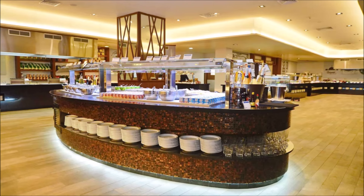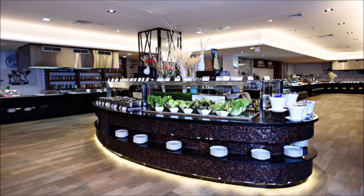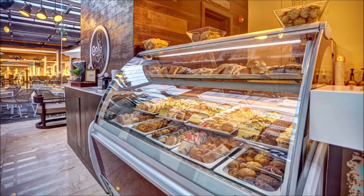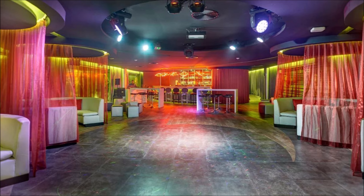Epicurean delights for the sophisticated palate. Impeccable service complements exquisite cuisine. Culinary excellence in every dish. Treat your taste buds to culinary masterpieces. From farm to table, experience the finest ingredients. Savory delights that leave a lasting impression. Unforgettable dining experiences in luxurious ambience.